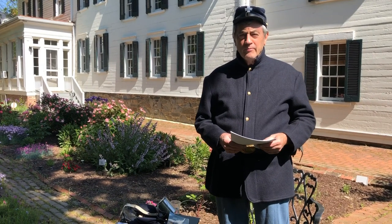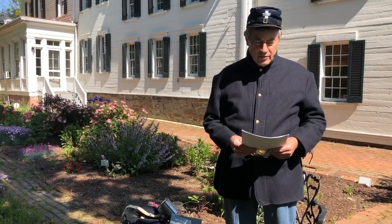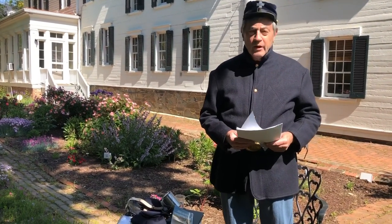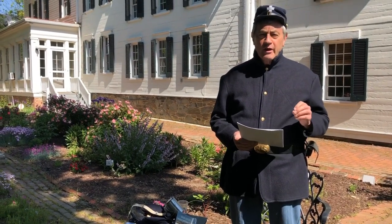Welcome to the Lee Fennell Museum and Garden this morning. My name is Roger. I'm a volunteer here at the museum. I serve as a docent and work as a gardener. I'm also very interested in the Civil War. We want to give a brief presentation this morning on the soldiers of Alexandria and their importance to the town.